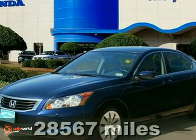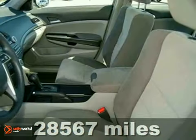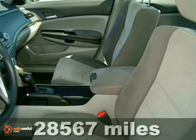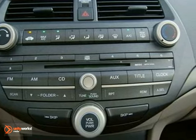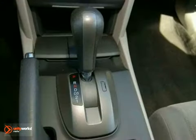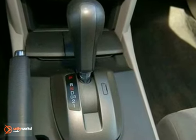Here's a 2008 Honda Accord. This vehicle has a lot to offer including a 150 point inspection reconditioning and it's certified with a seven year, 100,000 mile powertrain warranty and a 12 month 12,000 mile limited warranty.